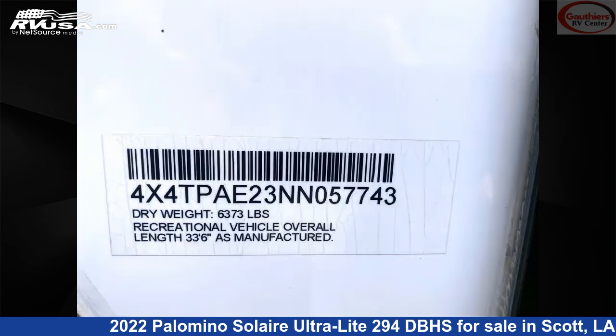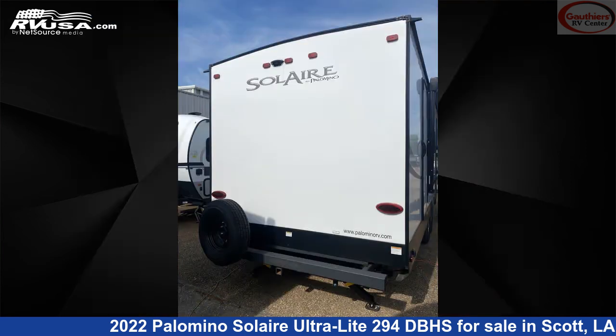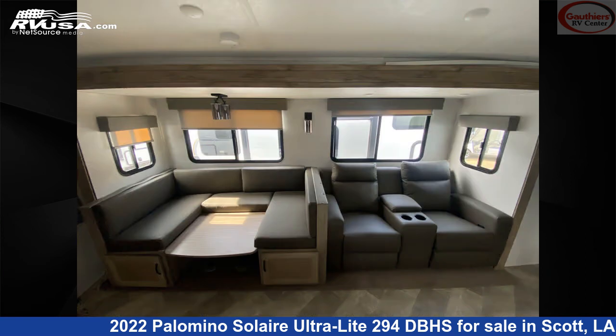This new Palomino is 33 feet 6 inches in length and features one slide out, espresso interior, sleeps 8, water heater, smoke detector, air conditioning, spare tire kit, DVD player, microwave, external shower, skylight, awning, leveling jacks, and 44 gallons fresh water capacity.